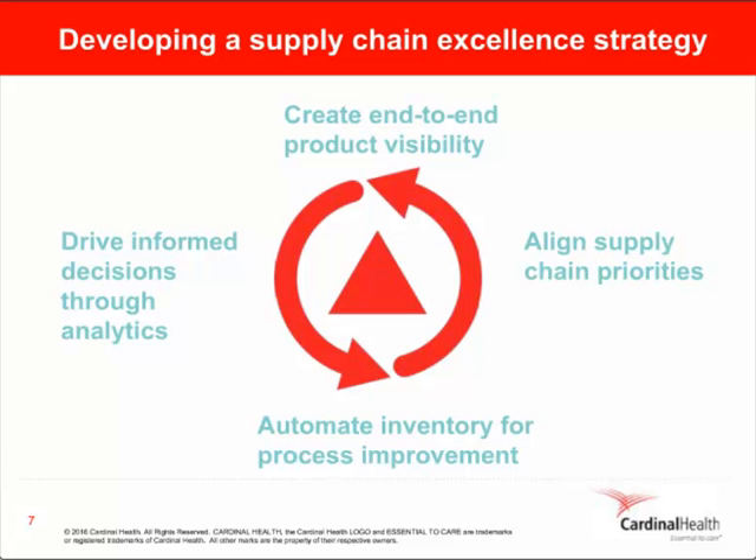In addition, consignment is another challenge that faces our customers today. Understanding the consignment levels, the values, where they can have wins, and how they manage that — having visibility to that is highly critical. We're going to talk about ways that we can streamline that.